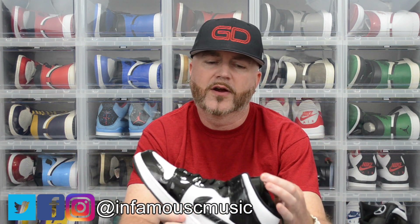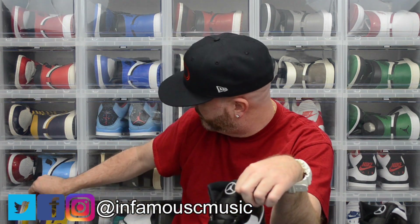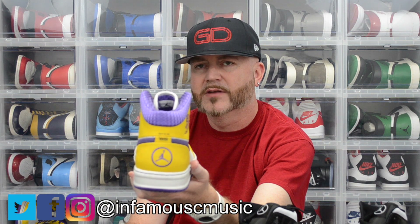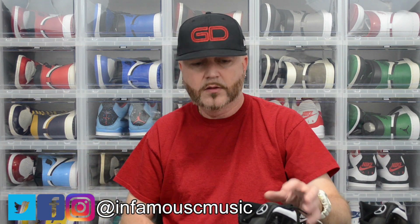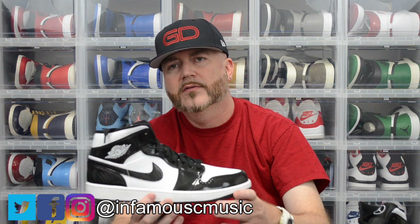A few things I noticed right off the bat — on the tongue it has the Jumpman done in a circle instead of the Jumpman Air, which is different. It kind of reminds me of the heel logo on some Nike IDs I made several years ago. All the white areas are done in a regular type leather, and all the black areas — even the swoosh — are all done in patent leather with that carbon fiber look.